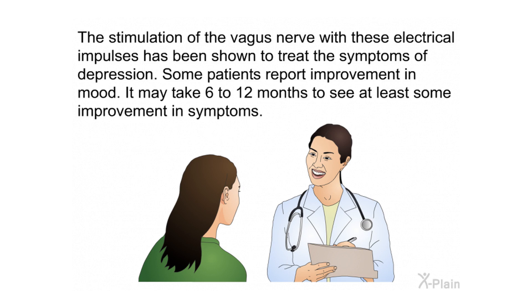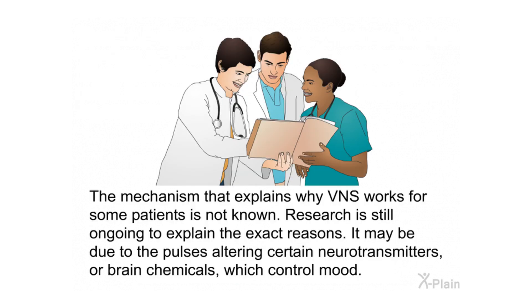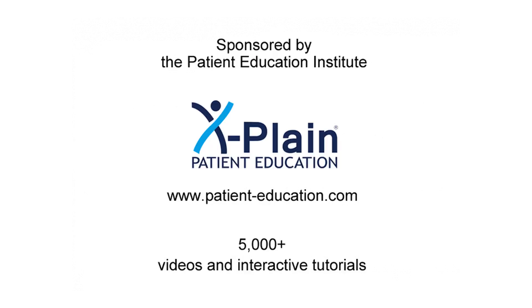The stimulation of the vagus nerve with electrical impulses has been shown to treat the symptoms of depression. Some patients report improvement in mood. It may take 6 to 12 months to see at least some improvement in symptoms. The mechanism that explains why VNS works for some patients is not known — research is still ongoing. It may be due to the pulses altering certain neurotransmitters, or brain chemicals, which control mood.